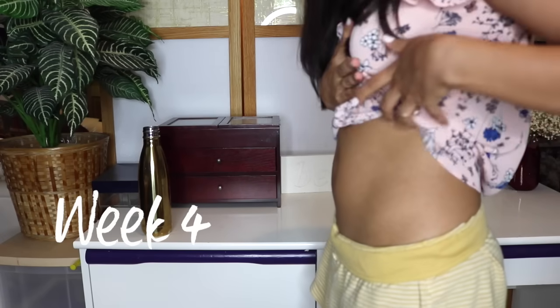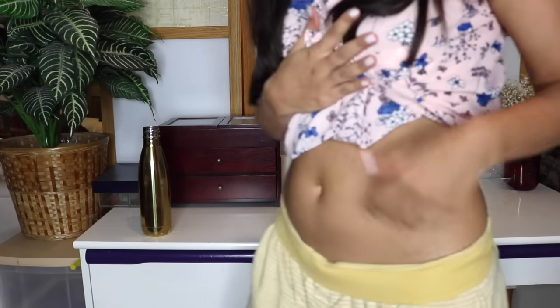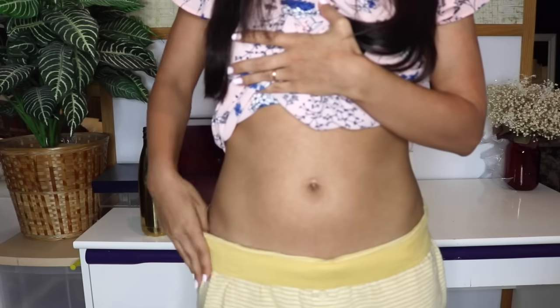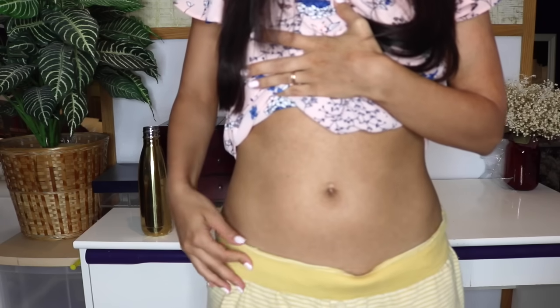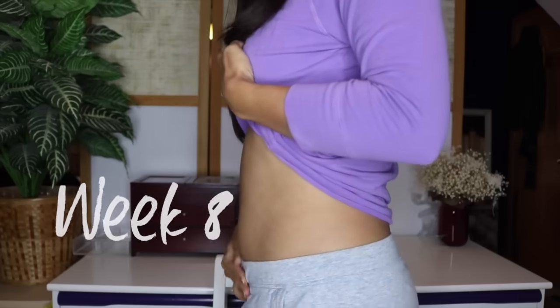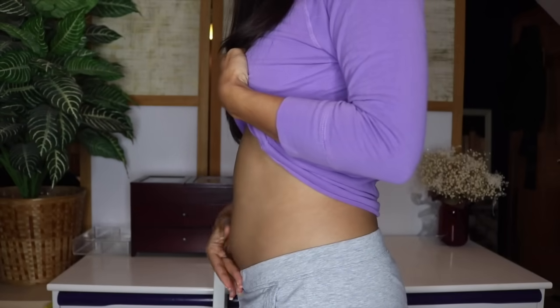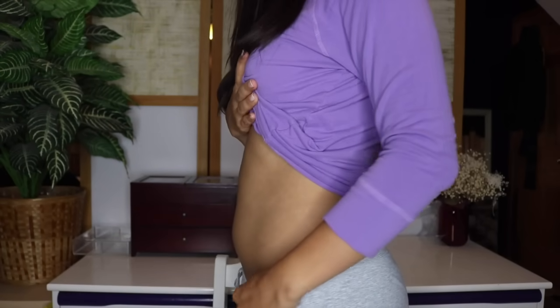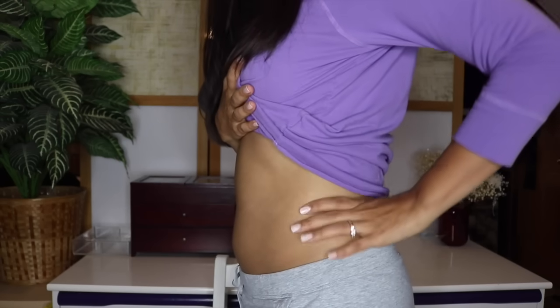This is baby belly — well, just my normal belly at four weeks and five days. Here's my belly at eight weeks. That's just food basically, nothing to write home about just yet.